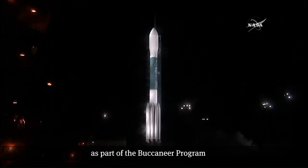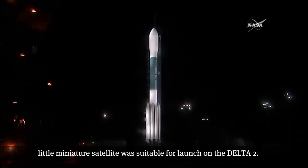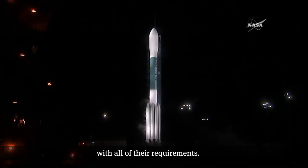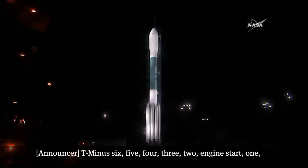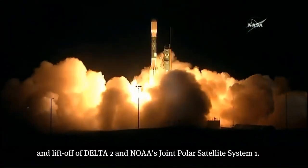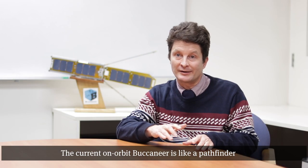Of course, one of the things we had to do as part of the Buccaneer program was to demonstrate to NASA that our little miniature satellite was suitable for launch on the Delta II. We were able to demonstrate full compliance with all of their requirements.